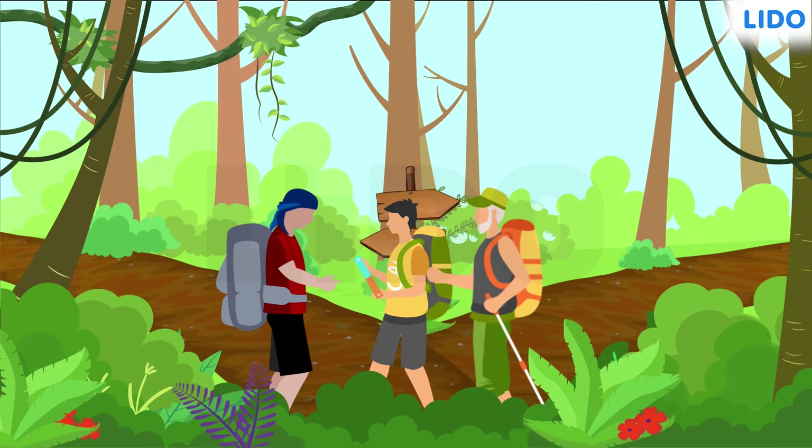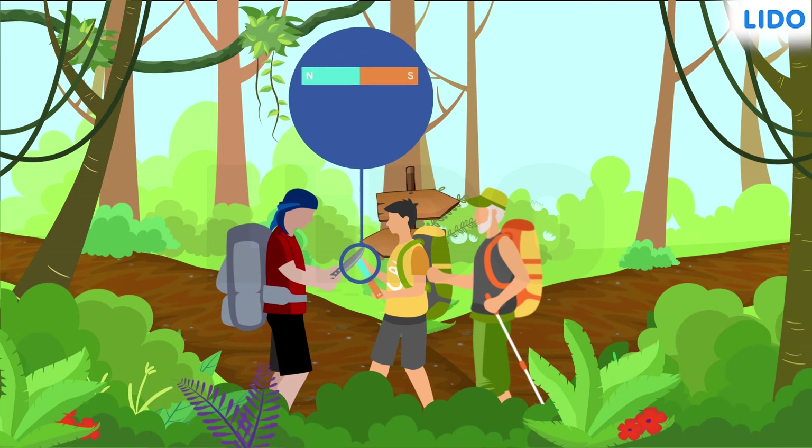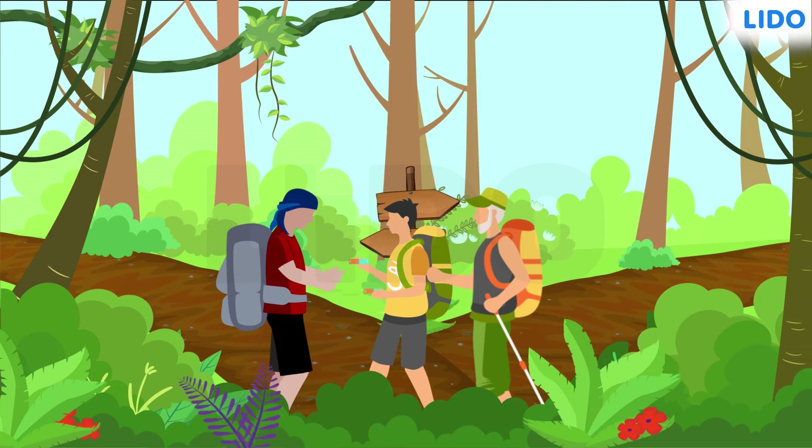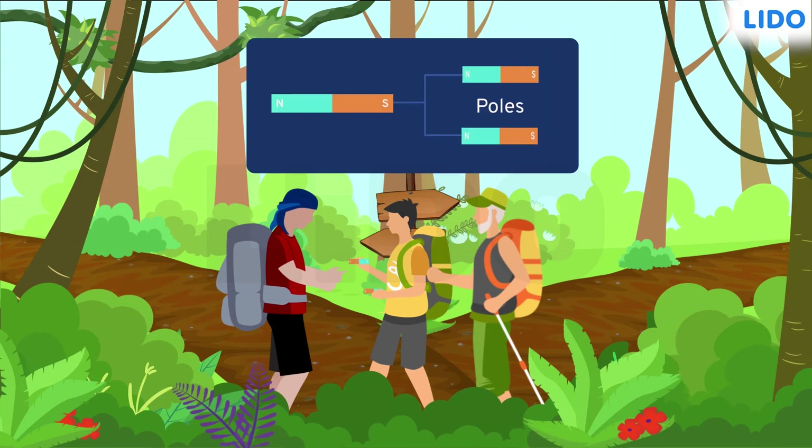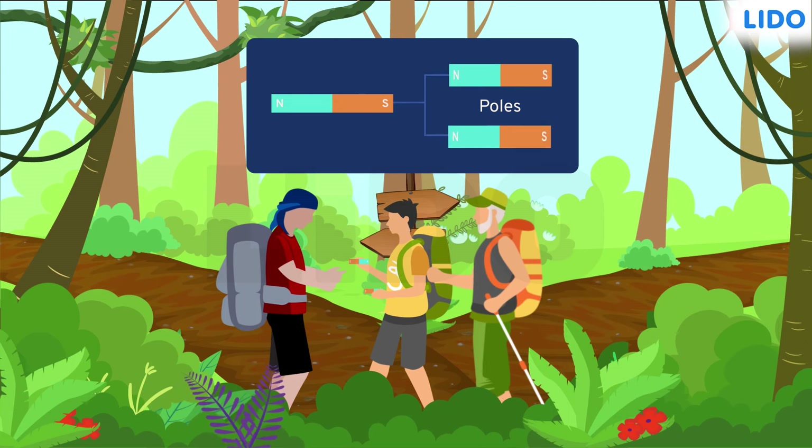He pulled out a blade and cut grandpa's magnet into two. Rajan was shocked, but it wasn't long before his shock turned into surprise, for soon after that, Rajan observed that both pieces were behaving as individual, independent magnets.